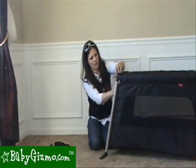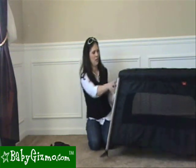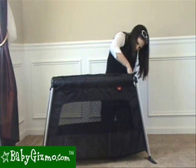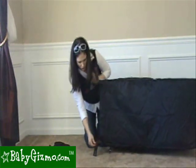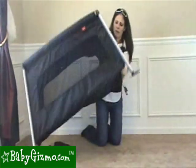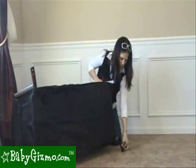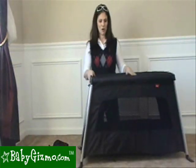Finishing setting it up: zip the two pockets that cover the top bars, one on each side. Then the last thing you need to do is secure the red tab underneath each foot — that makes it even more stable and tightens everything up. You're going to want to zip those top zippers before you do the feet pieces, because it makes it really hard to do the feet if it's already zipped. And you are pretty much ready to go.